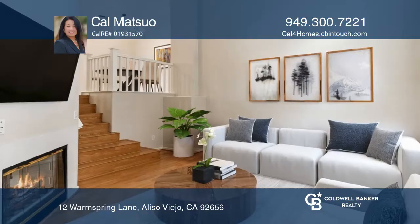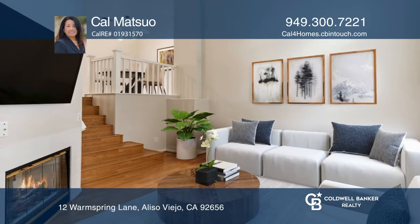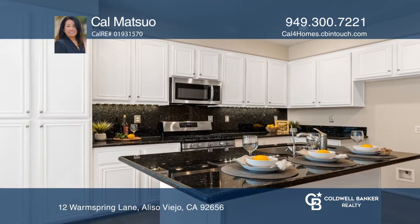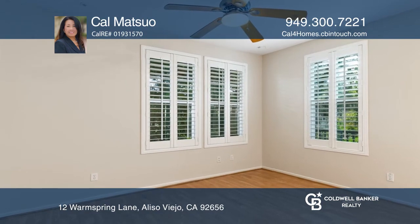Welcome home to this beautiful turnkey corner unit in Camden Park. Upon entering, a soaring ceiling and a cozy fireplace invite you into a spacious living room. Enjoy the gourmet chef's kitchen equipped with a large island, stainless steel appliances, and ample white cabinets.